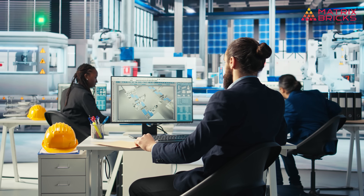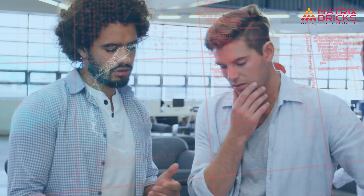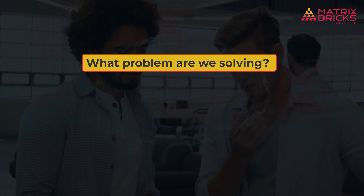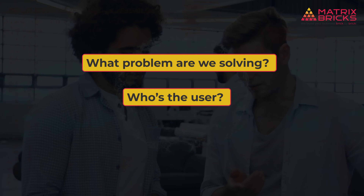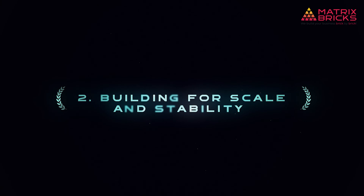Number one: they shape ideas into actionable roadmaps. Before the first line of code is ever written, product engineers help translate business goals into a strategic blueprint. They ask the tough questions — what problem are we solving, who is the user, what's the right feature set, not just the cool one? They align tech decisions with real-world use cases. It's part logic, part empathy, and a whole lot of planning.